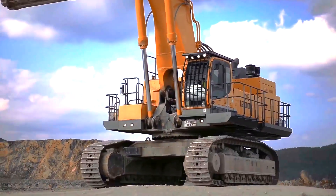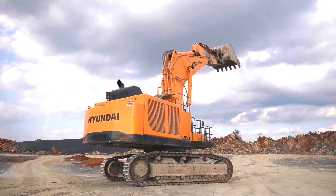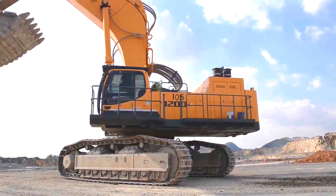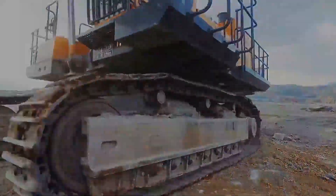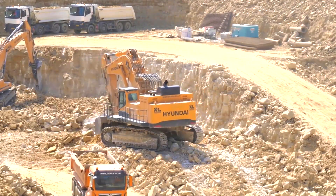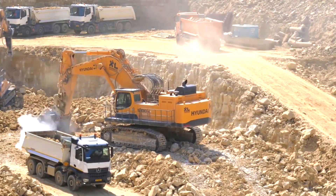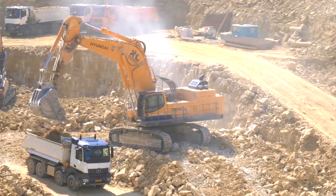It boasts a comfortable operator seat and an ergonomic cab with climate control. It also contains a backup camera, an advanced monitoring system, and an automatic greasing system to make maintenance easier. Hyundai's patented hydraulic technology is used in the excavator to boost efficiency, minimize fuel consumption, and improve overall performance.